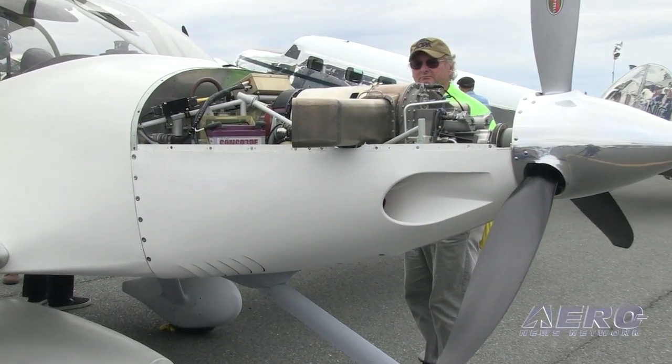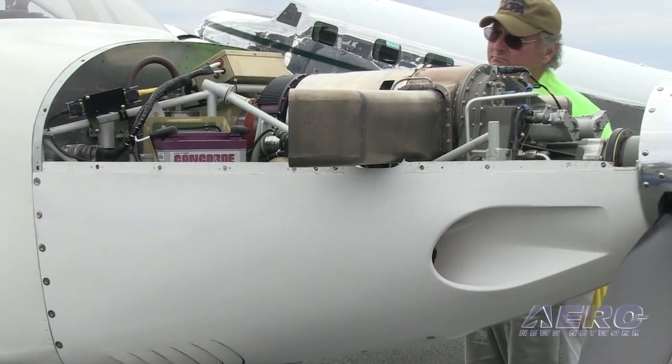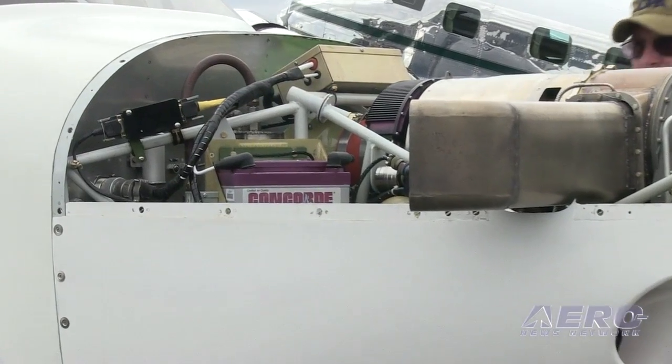The FADEC has performed flawlessly. Single button start and stop. You can't over-torque. You can't over-temp. No hung starts. It goes on and on. It's really a delight.